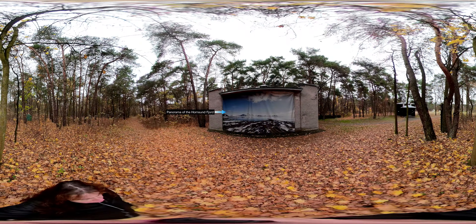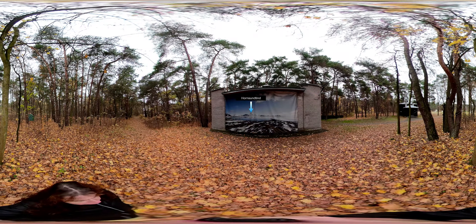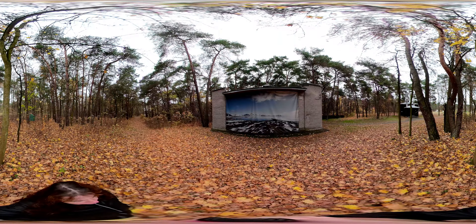Let's start from a panorama of the Hornsund Fjord displayed on a nearby building. The photograph was taken from the top of Fugla Berget near the station. Many find it hard to believe that the distance between the station and the highest peak in sight, known as Hornsund Tind, is 15 km.